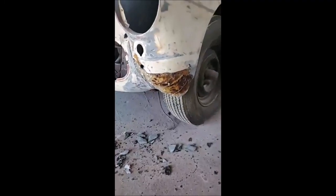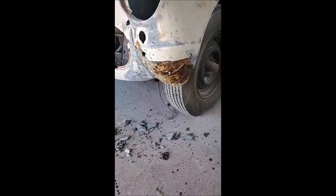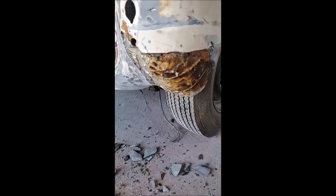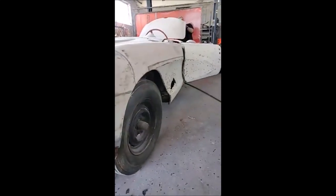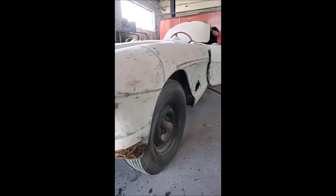All right, so this is the continuing saga of the 57 Corvette, and I felt this was sort of worth an honorable mention. Look, these old cars — a 57 Corvette, at the time it was built, the configuration of it was that it was the single fastest car in the world.